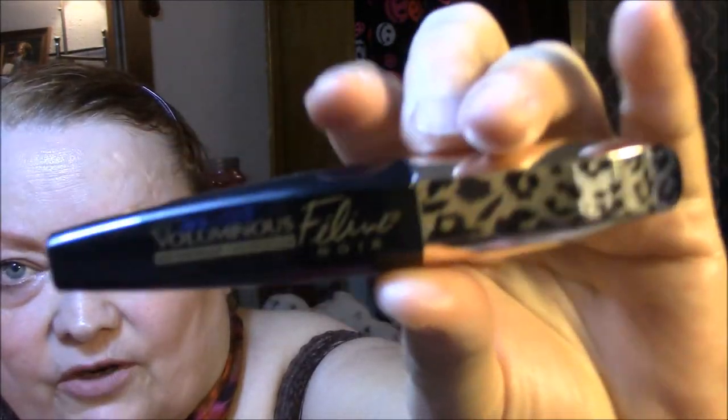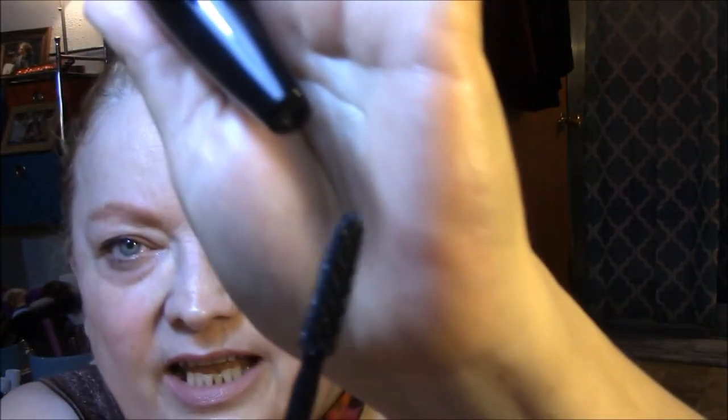For my mascara today, I wore the Feline Noir Voluminous — this is waterproof — and it's in the blackest. It's by L'Oreal. And the wand is like this. It's okay, by far not my favorite, but it's okay. It's a little bit clumpy for my taste.